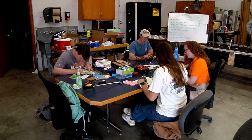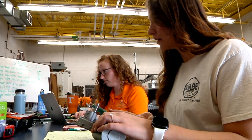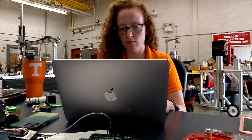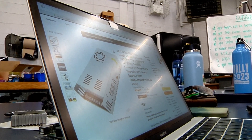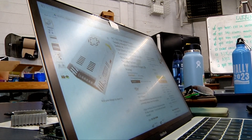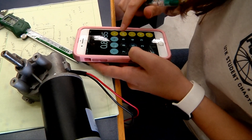Smart sensing, smart analysis, and smart control — robotics, sensors, and wireless networks are part of the Smart Agriculture Laboratory operated by UTIA Biosystems Engineering and Soil Science. For students, it's an educational opportunity to improve farming.